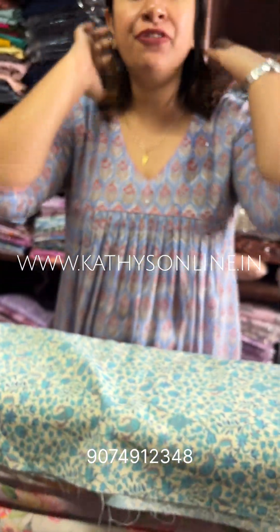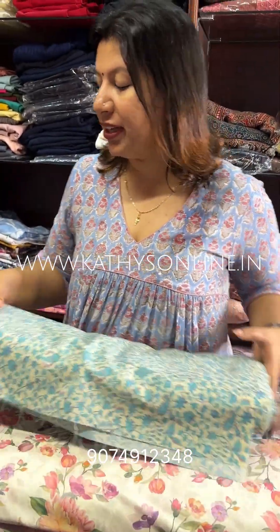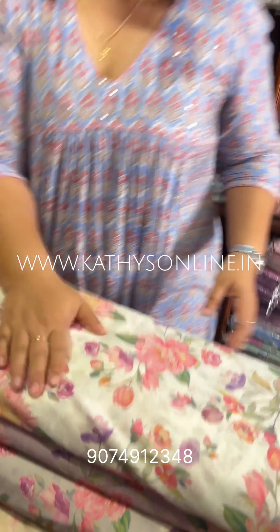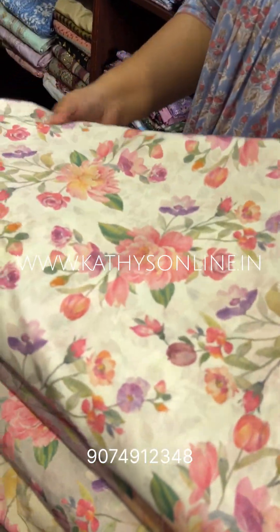The price is $195 per meter. This is the fabric. This is the two fabrics. This is the Print. This is the Digital Print.